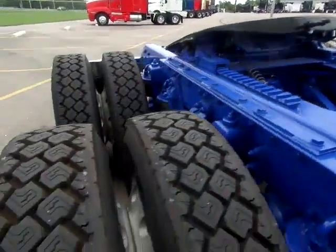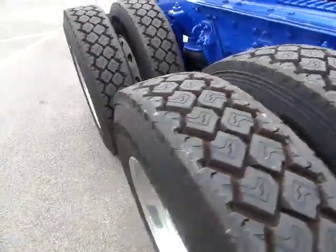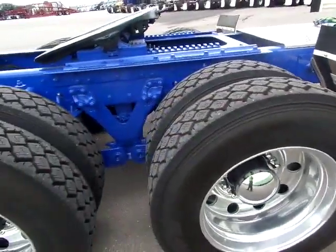Air sliding fifth. All aluminum wheels, 10 of them, 10 new tires. They are 24.5s.